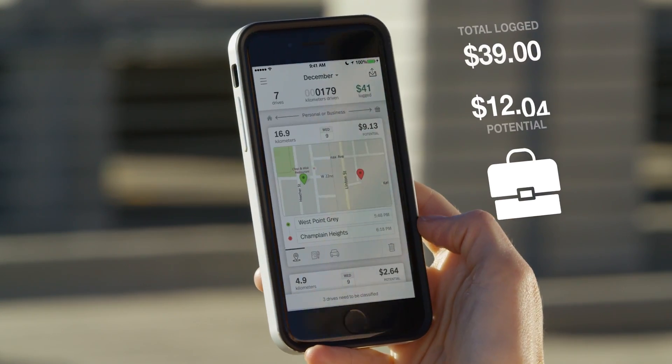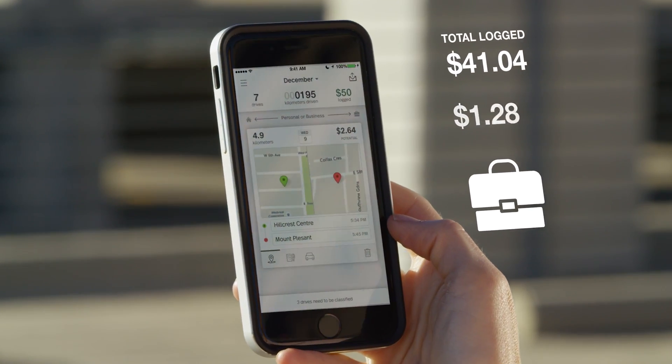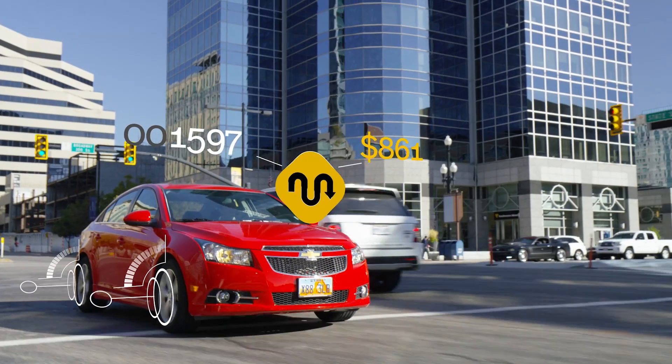With one swipe classification, it's easy to sort your trips into personal or business categories. Your drives are ready to classify whenever you are.